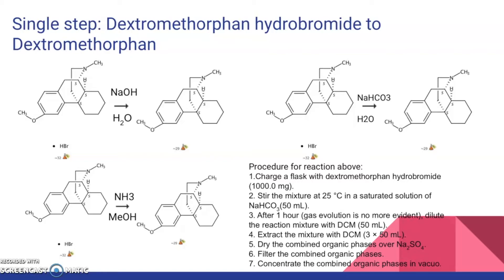The procedure for the sodium carbonate synthesis is: 1. Charge a flask with 1,000 mg of dextromethorphan hydrobromide. 2. Stir at 25°C in a saturated solution of sodium carbonate. 3. After 1 hour, dilute the reaction mixture with 50 mL of DCM. 4. Extract the mixture with DCM. 5. Dry the combined organic phases over sodium sulfate. 6. Filter the combined organic phases. 7. Concentrate the combined organic phases under vacuum.